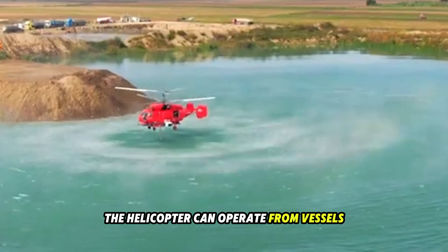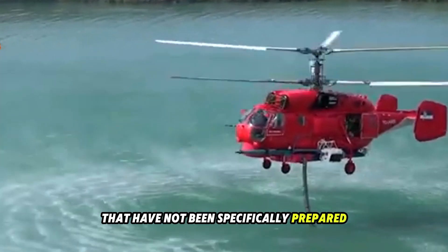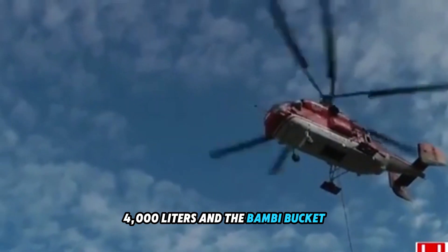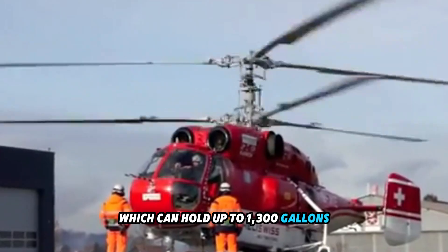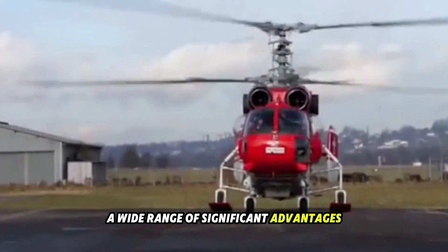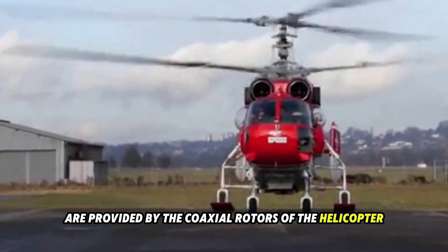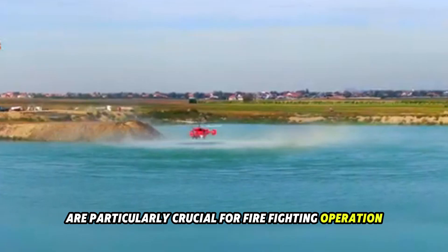The helicopter can operate from vessels, oil rig platforms, and small landing spots that have not been specifically prepared. Both the internal tank, which can hold up to 1,000 gallons (4,000 liters), and the Bambi bucket, which can hold up to 1,300 gallons (5,000 liters), are available options. A wide range of significant advantages in terms of stabilization and mobility are provided by the coaxial rotors of the helicopter, which are particularly crucial for firefighting operation missions.